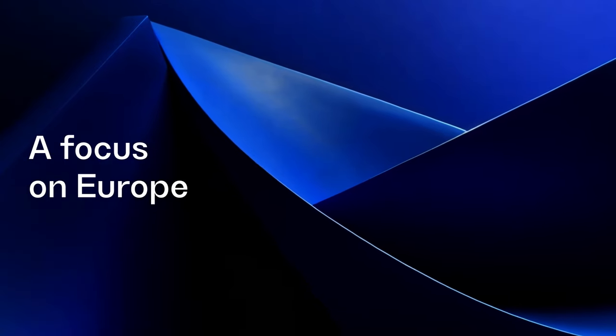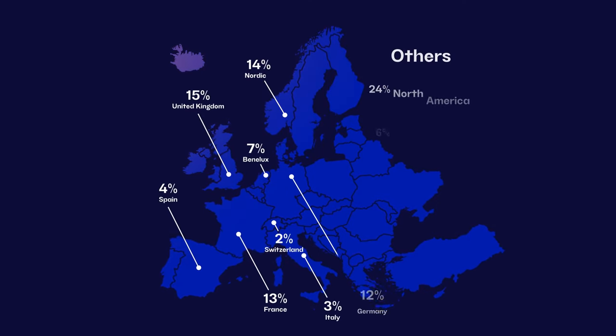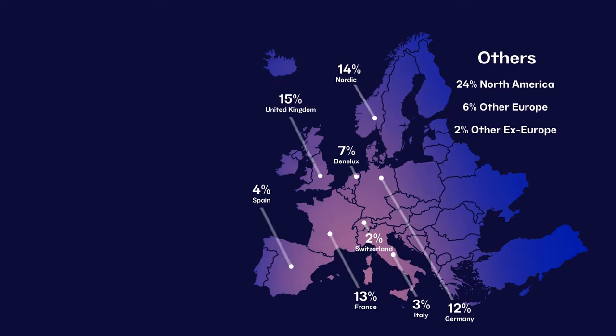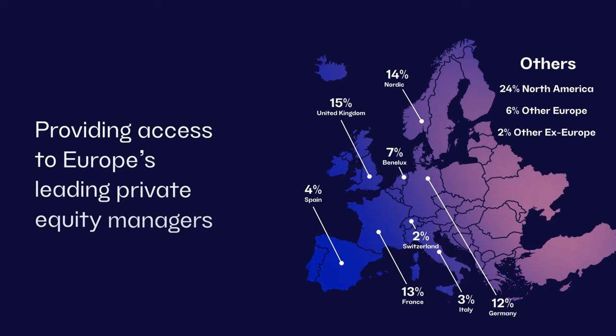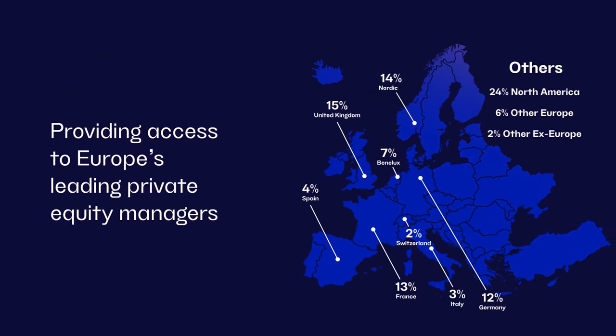Many private equity trusts have a strong US element too, because it's the largest market. But Europe is interesting because it's a heterogeneous market — it's got different languages, cultures, regulation, and legislation, which creates barriers to entry. It's very hard to successfully do deals without having people on the ground, meaning the best private equity firms are often quite hard to access in Europe. Europe is also a leader in terms of ESG and responsible investment, and that's what we see in our portfolio of private equity investments.